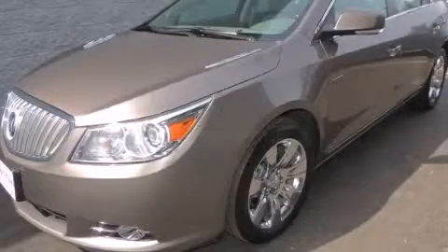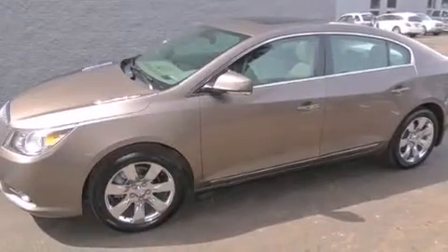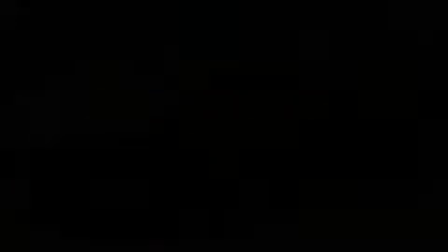This is a 2011 Buick LaCrosse. It features a 3.6-liter six-cylinder engine, an automatic transmission, and all-wheel drive.